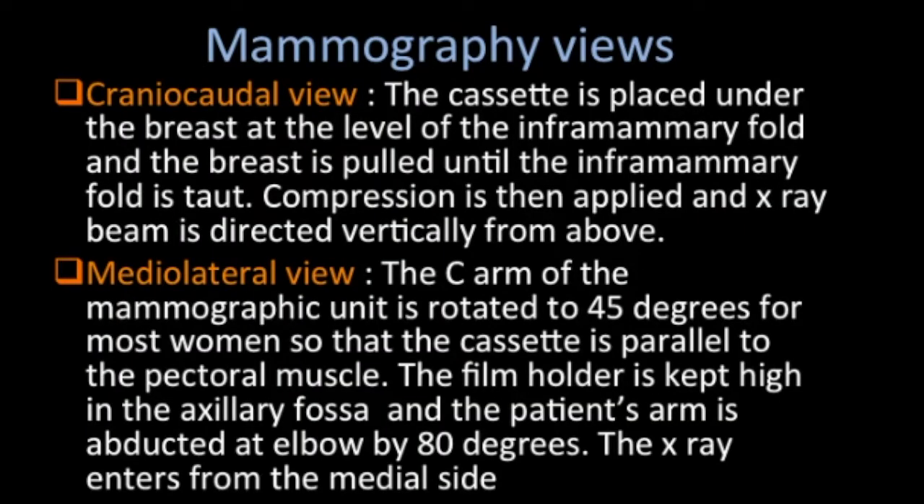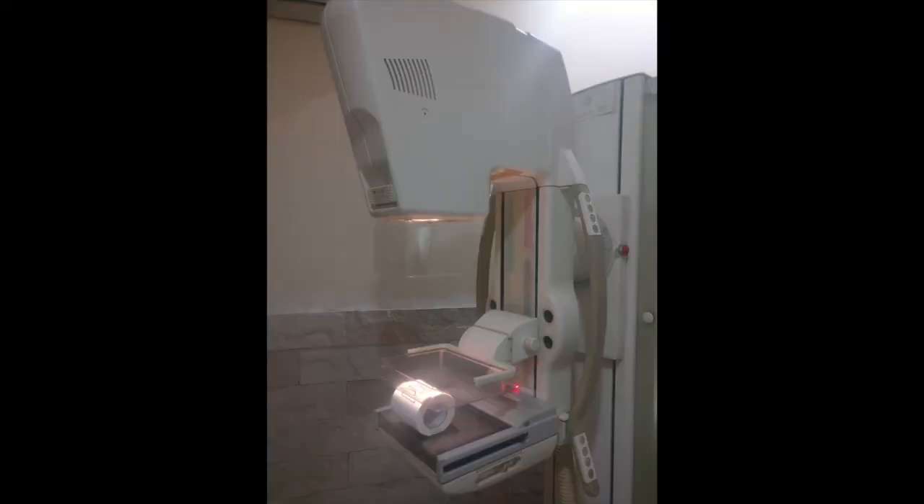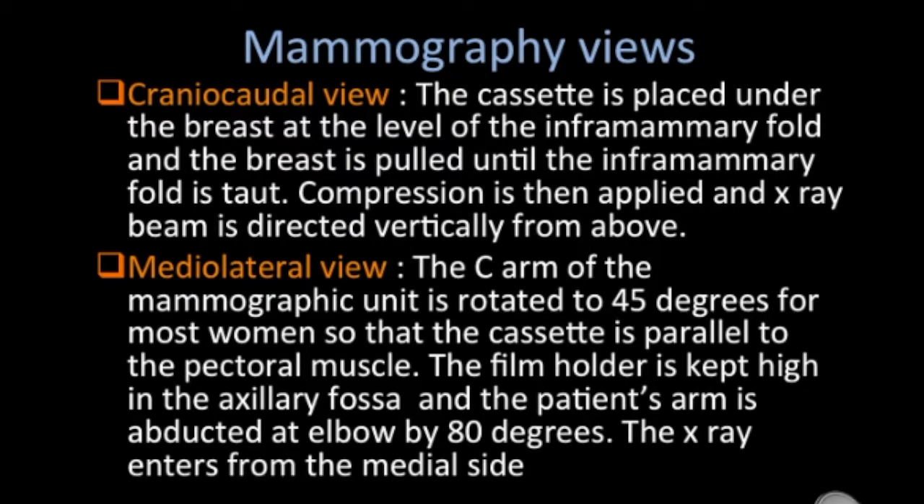There are two standard views for mammography: the CC view, which is the cranio-caudal projection, and the MLO view, which is the medial lateral oblique view. In the CC view, the cassette is placed under the breast at the level of the inframammary fold, the breast is pulled out until the inframammary fold is taut, compression is applied, and the x-ray beam is directed vertically from above.